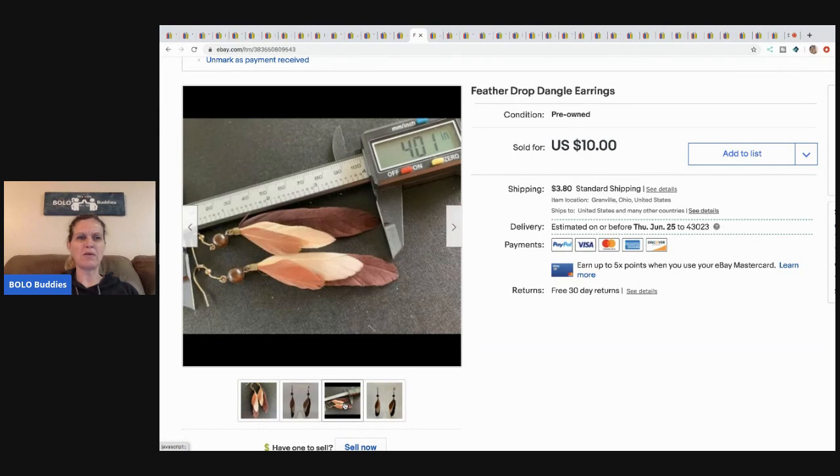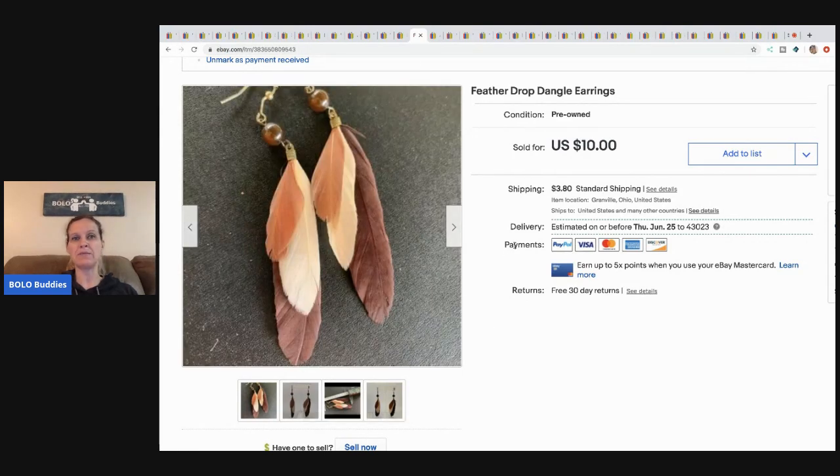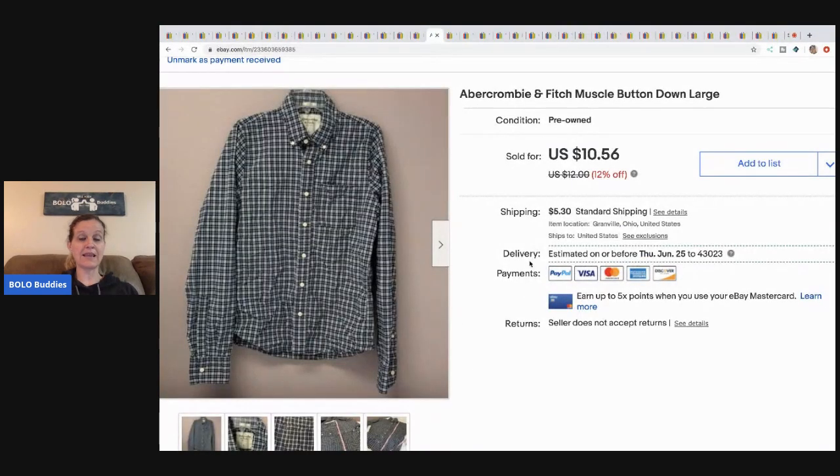I'm not sure if the feather earrings were handmade or not, but they're really cute. I just didn't see them as a big money item so I went ahead and took the five dollars. The next item came from my free garage sale haul — I sold it for $8.50 and the buyer paid shipping.